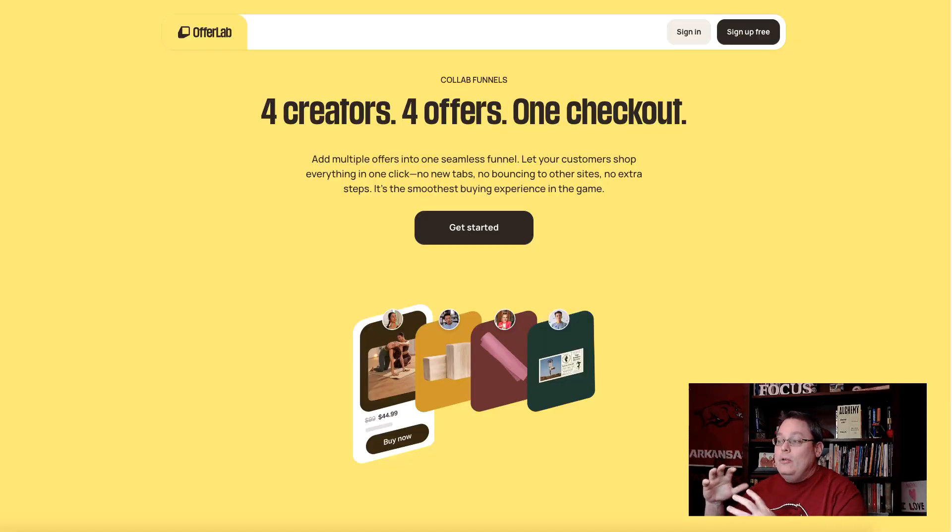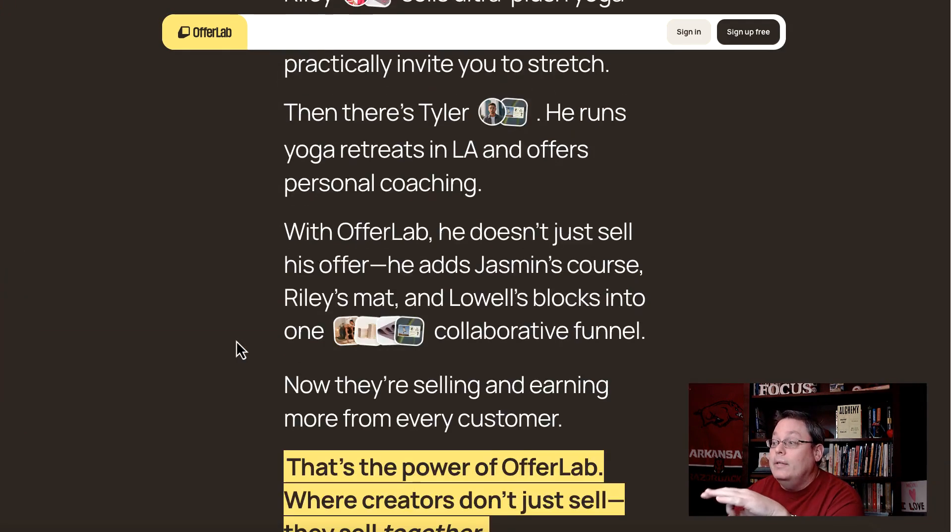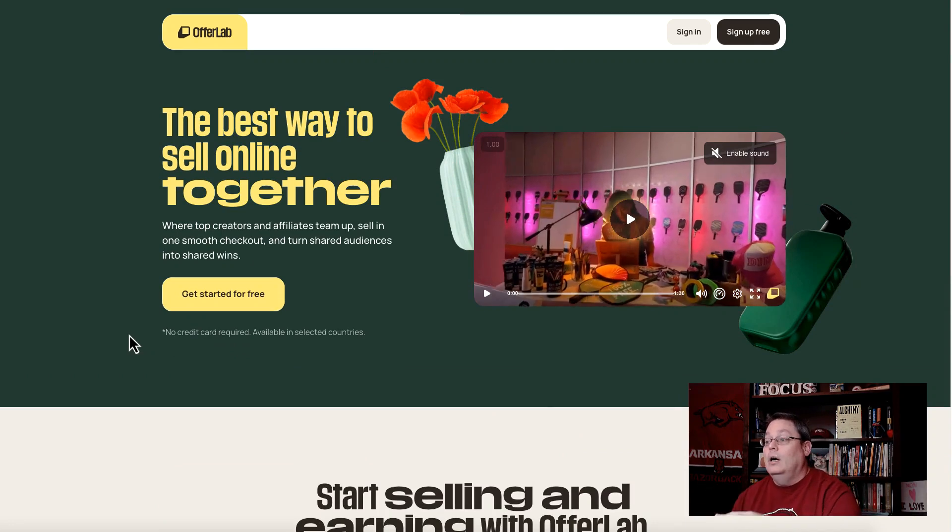This is OfferLab right here. Let's say you have four creators, four offers, and you want to promote all the offers as an affiliate. But those four offers are all sold on multiple different marketplaces or different carts — one on ClickFunnels, one on GoHighLevel, the other two on ThriveCart. With OfferLab, you can put them together and give a person one seamless checkout to get all four products. They can buy all the products, you earn the commissions as an affiliate, and the product creators get paid because they put all of their products here on OfferLab.